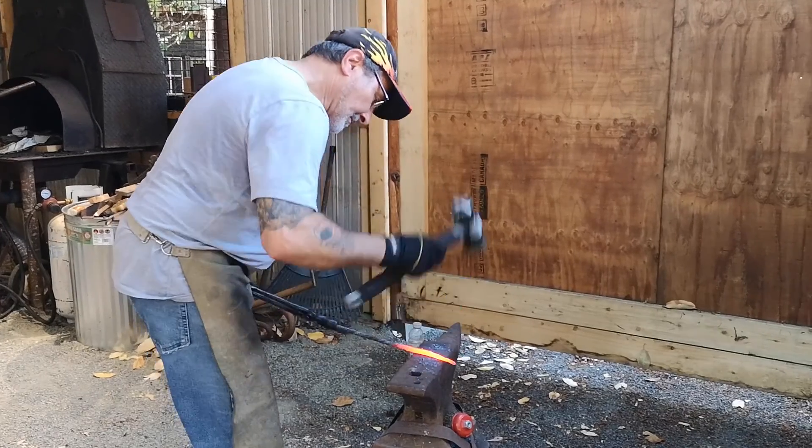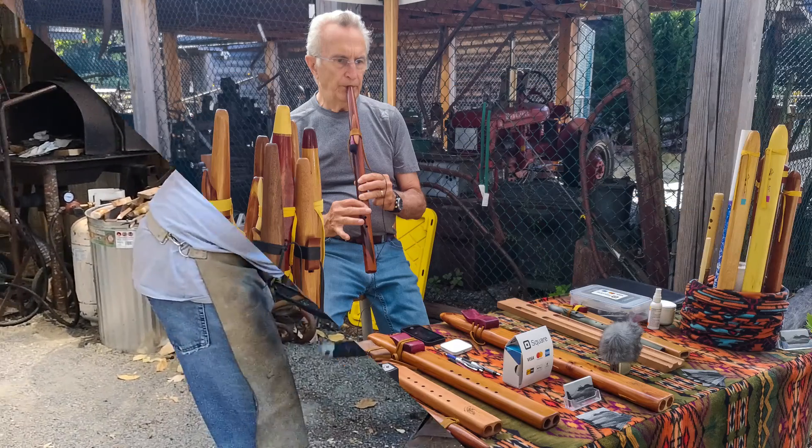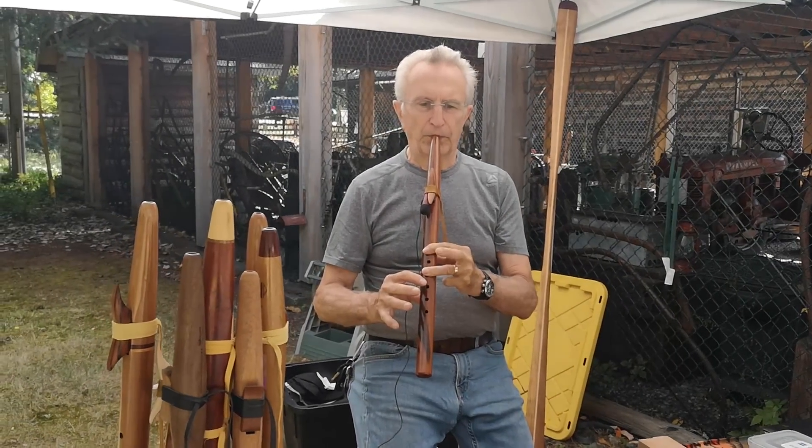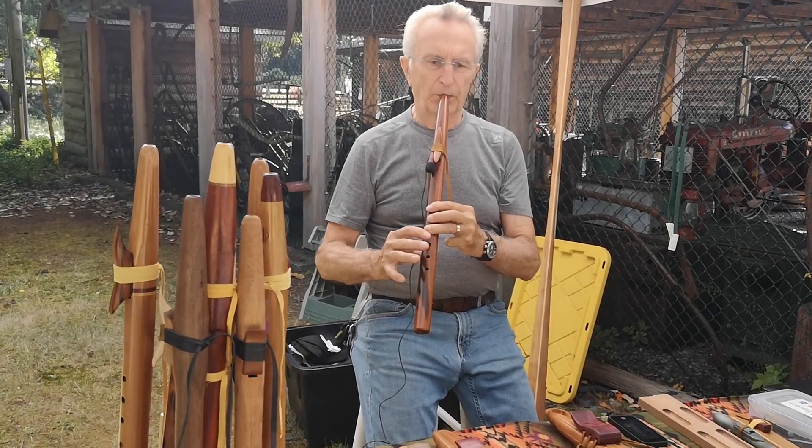This is the way it used to be done, still done now. Blacksmithing is making a huge comeback. There was a great flute maker here. He hand makes these flutes. They're tremendous. He gave us an excellent rendition of some music here.